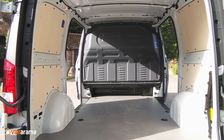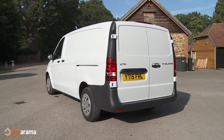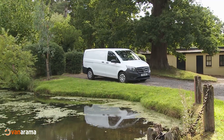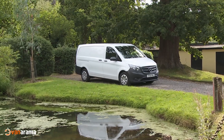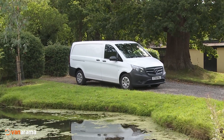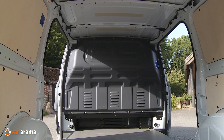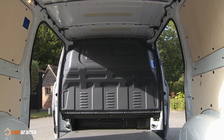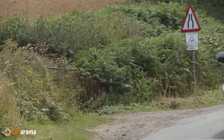And loading capacity? Since Vito buyers don't get a choice of roof height, this will depend entirely on the buyer's choice of length. The shortest L1 body style gives you 5.8 cubic metres of capacity and 2,586 millimetres of load bay length. Move on to the L2 variant and you'll get 6.3 cubic metres and 2,831 millimetres of length.